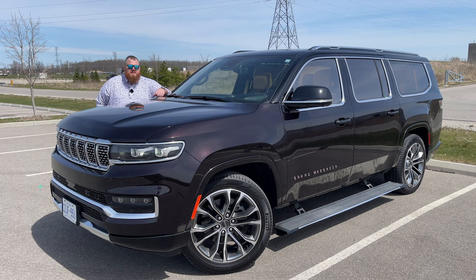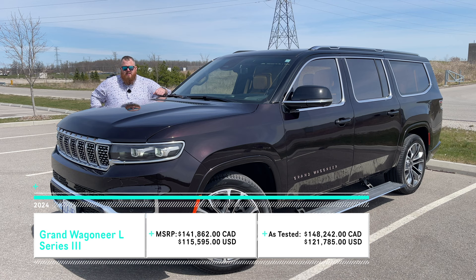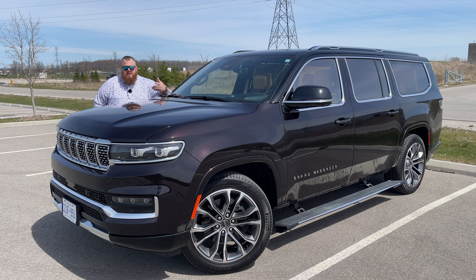This might surprise you, but here in North America we love big SUVs, much like this Grand Wagoneer L. Maybe you're like me and this whole Wagoneer thing has got you a little confused. Not only are we going to be talking about this specific vehicle today, but I want to explain how it fits into the entire Chrysler lineup.